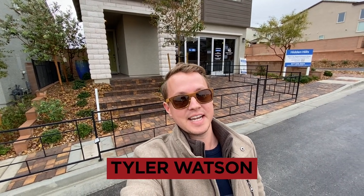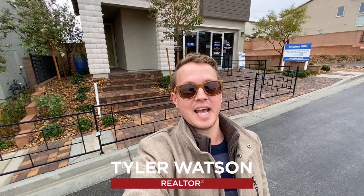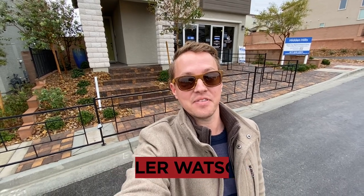Hey everybody, my name is Tyler Watson, your Las Vegas and Henderson Realtor. This is Tour Time with Tyler and welcome to Hidden Hills. Let's check out this model.